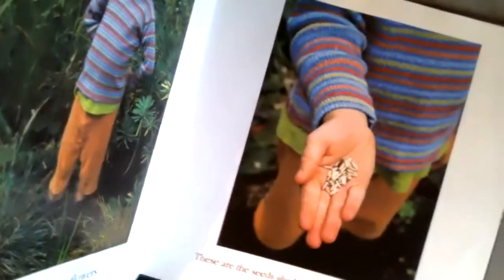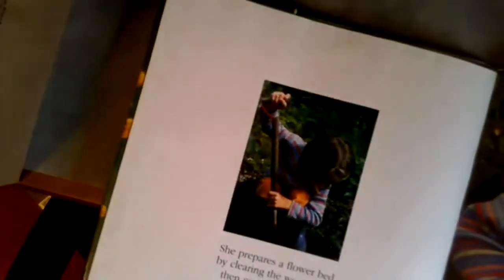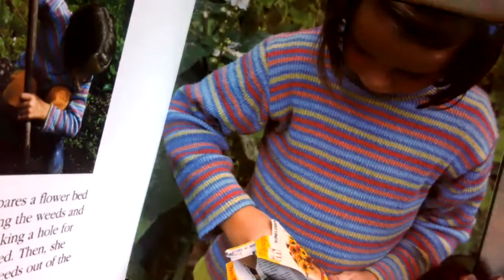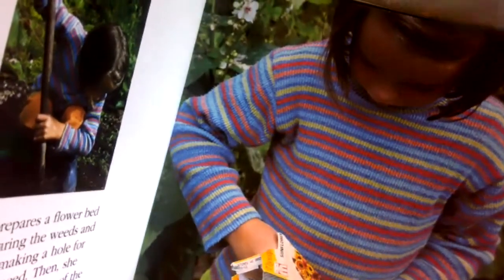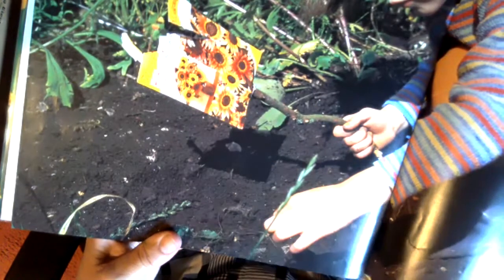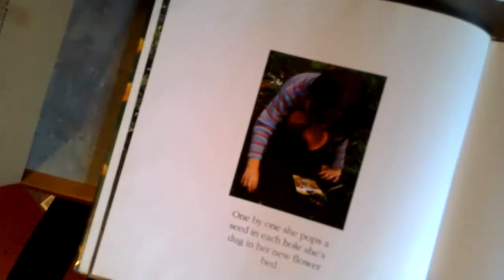Did you know there was a plant called a sunflower? These are the seeds that she bought with her money. The best time to start growing sunflowers is in the spring. So in March, Tilda begins to dig. She's working the soil — she prepares a flower bed by clearing the weeds and making a hole for each seed. Then she takes the seeds out of the packet and very gently puts them into the dirt, one by one, popping a seed in each hole she's dug in her new flower bed.